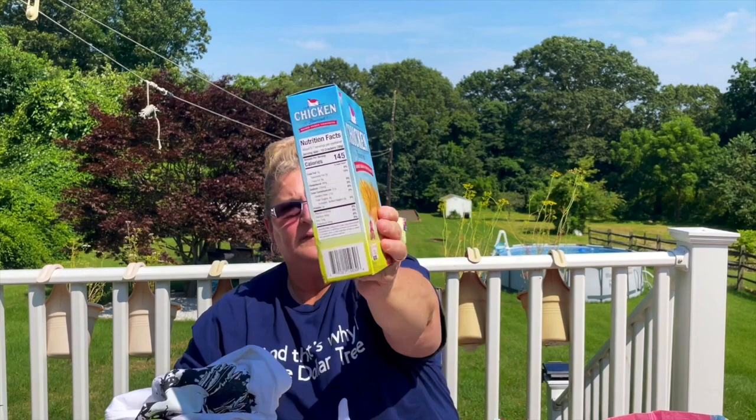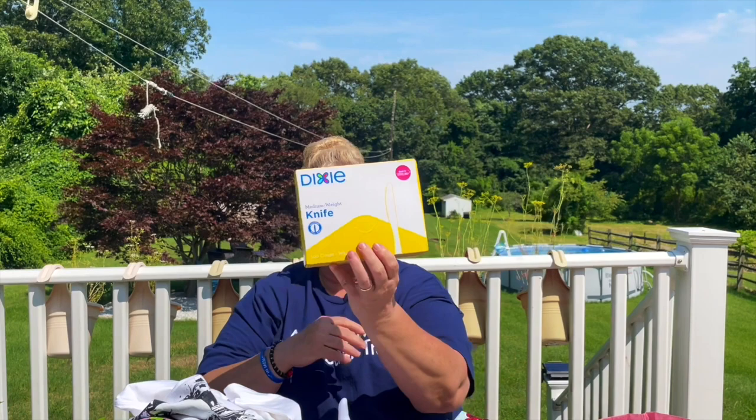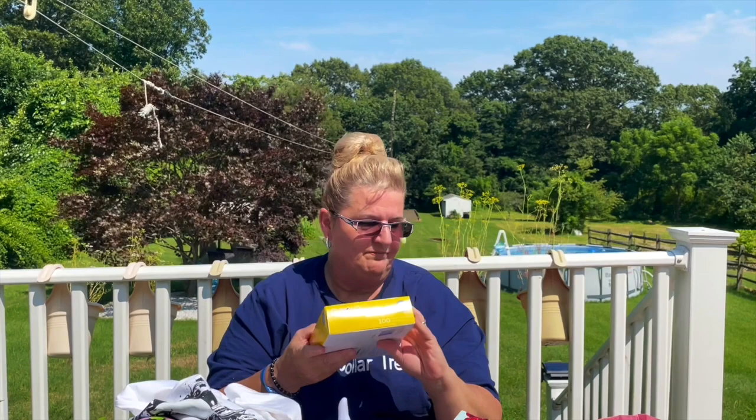I did find the Dixie plastic knives — the grab and go medium weight, 100 count. I had already picked up the forks and the spoons. My sister was looking for the forks and spoons this past weekend but we couldn't find them anywhere. I picked up two packs of knives — I'm giving one to my sister.